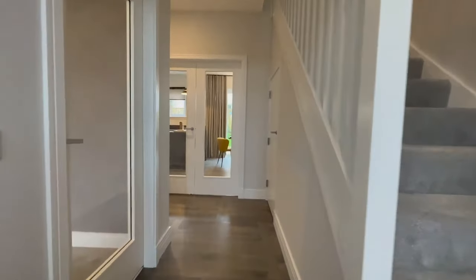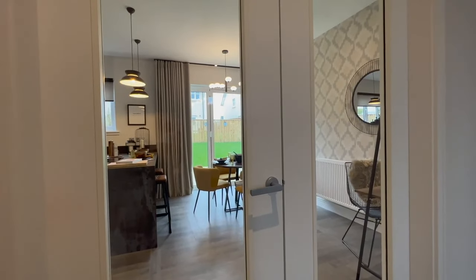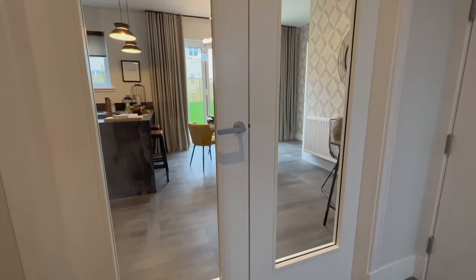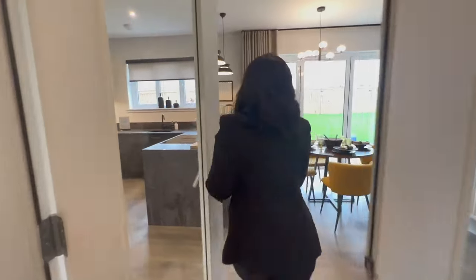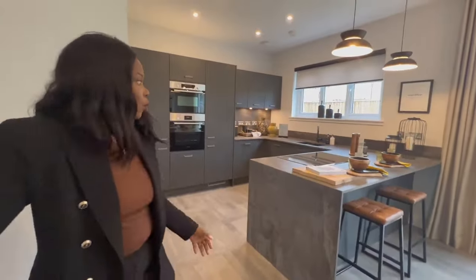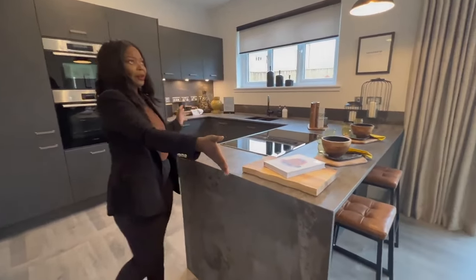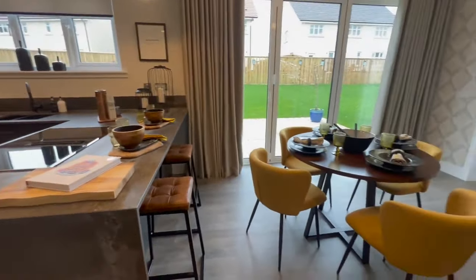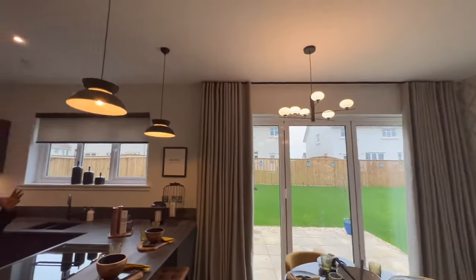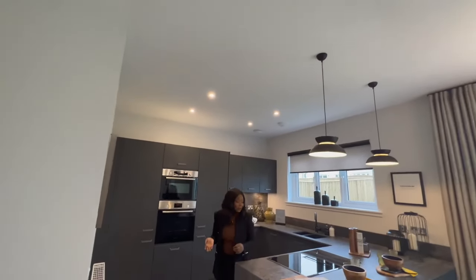Now I'm going to take you guys into the dining/kitchen area. I love these double doors with the see-through glass. In here you have your kitchen area and also your dining area. Again I love the high ceiling — it just makes the house feel so big, bigger than it actually is to be honest.